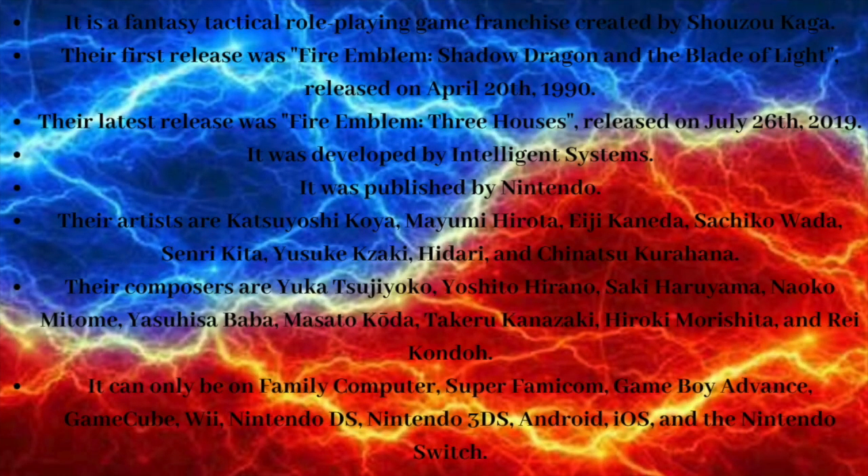It is a fantasy tactical role-playing game franchise created by Shouzoukaga. Their first release was Fire Emblem: Shadow Dragon and the Blade of Light, released on April 20, 1990. Their latest release was Fire Emblem: Three Houses, released on July 26, 2019. It was developed by Intelligent Systems and published by Nintendo.